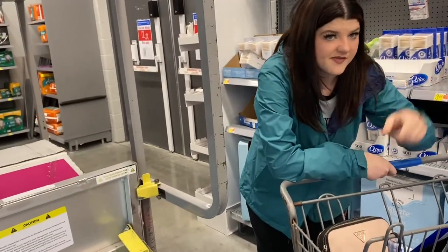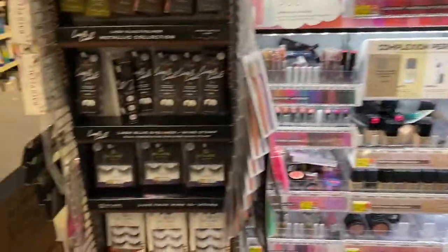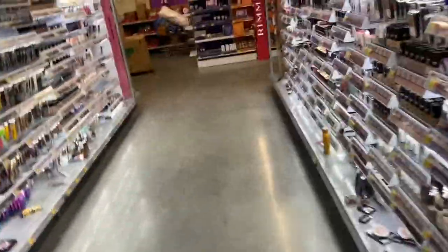I already got the floss picks. We got all of that. Trying to figure out where the lotion is — did we pass it? No, it's down the next aisle. Face soap is also in the next aisle.